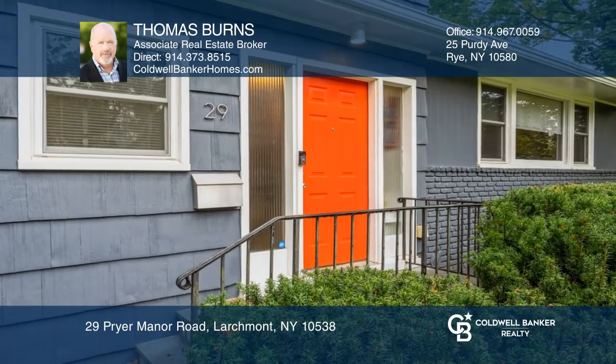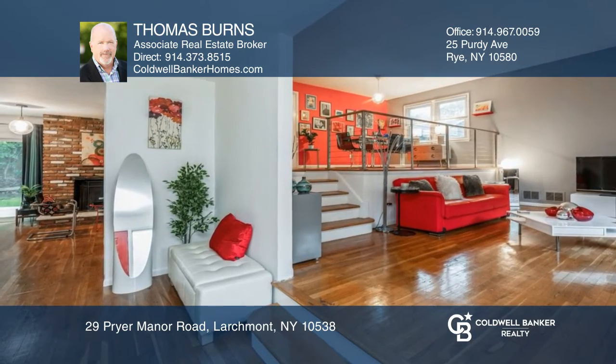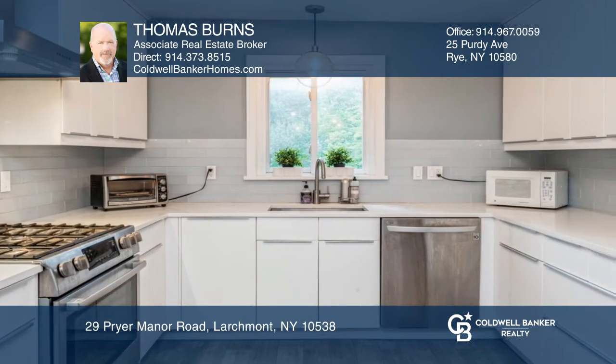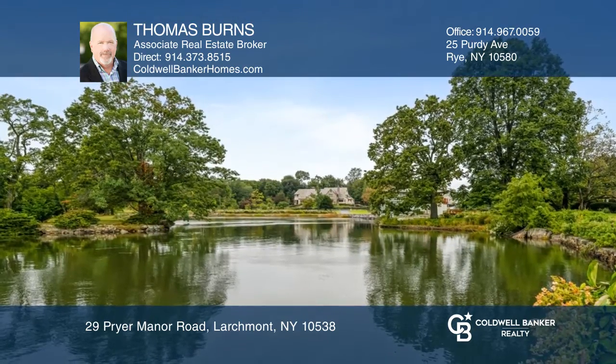Welcome to this beautiful multi-level split family home with many new updates and improvements. This four-bedroom three-and-one-half-bath home appeals to open-concept living. The home features hardwood floors, a fireplace, two-car garage, slider access to a deck, renovated eat-in kitchen, and a finished lower level.